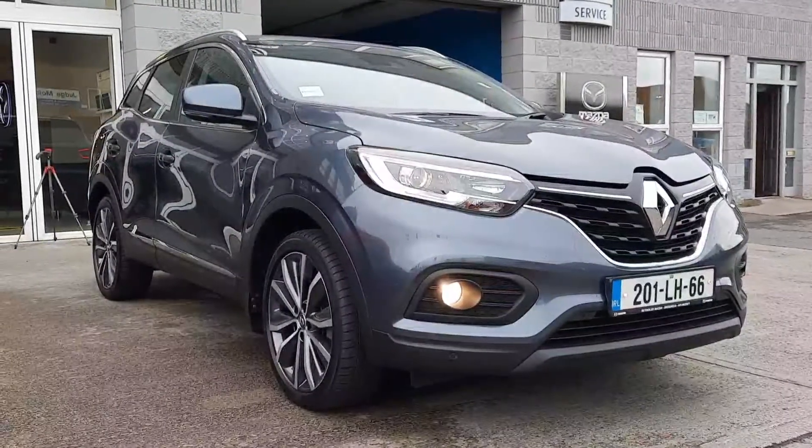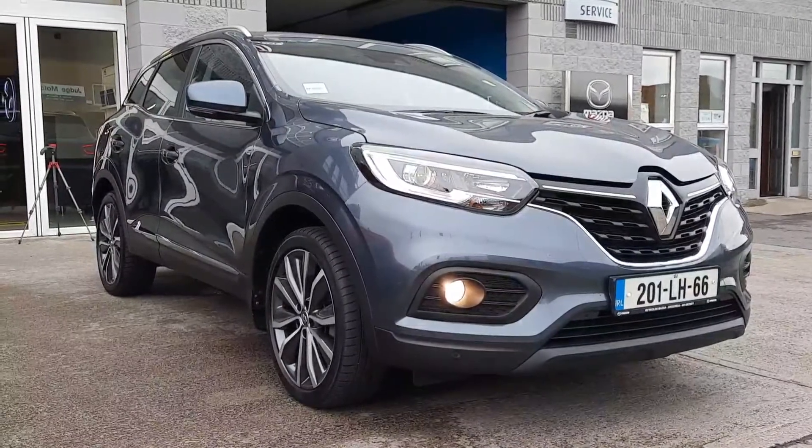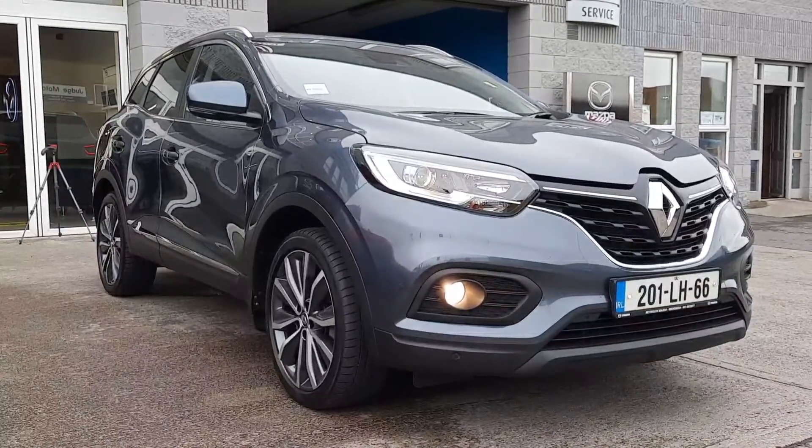So guys, really quick walk around this car today. If you'd like to find out more information, book your test drive, talk about trade-in value or finance options, give Alan or myself a call, text, WhatsApp or an email and we'll be happy to help. Thanks for watching and we'll chat to you soon.